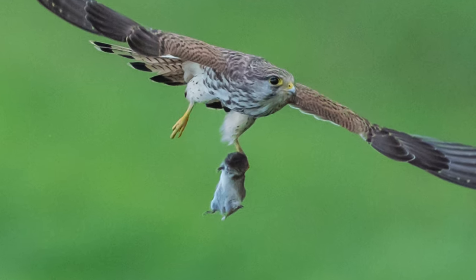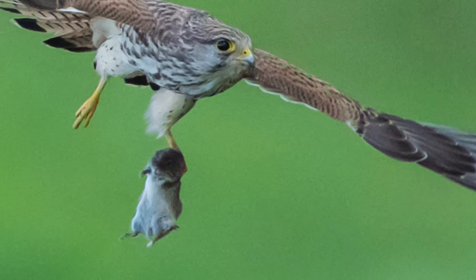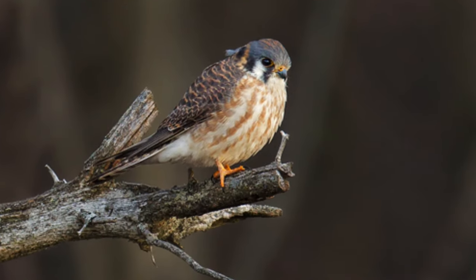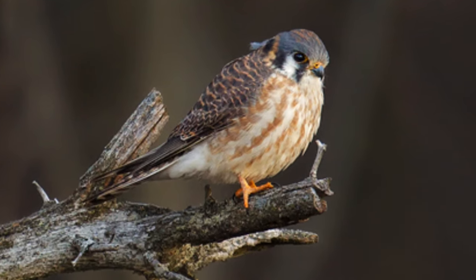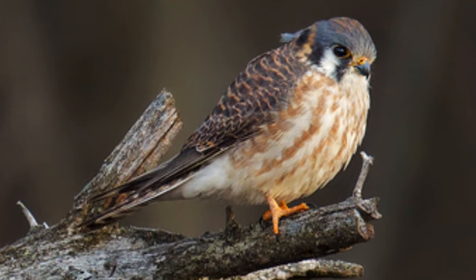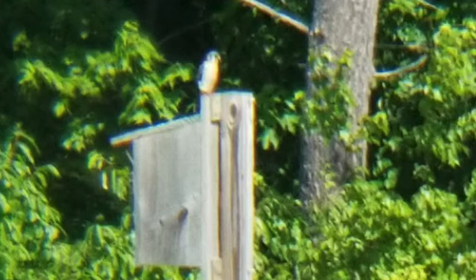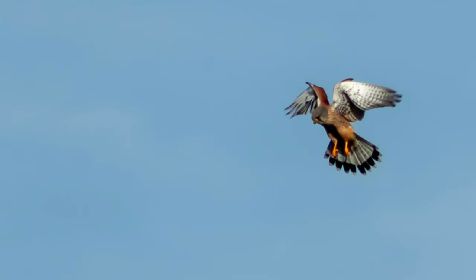The managed fields also provide habitat to small mammals such as meadow voles and jumping mice, which are an important food source for many birds of prey, such as the American kestrel. This small falcon, also known as a sparrow hawk, hunts over grassy areas. Listen for the shrill call to be alerted to when they're near. Once you hear the call, look to fence posts or up on the tree line that they perch on before swooping down to hunt and capture small prey.